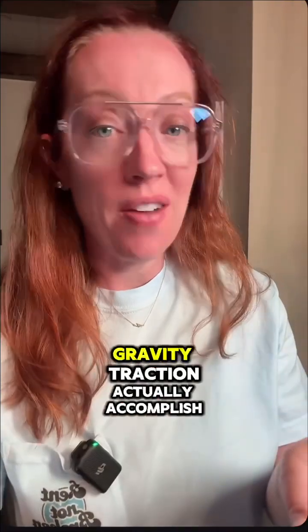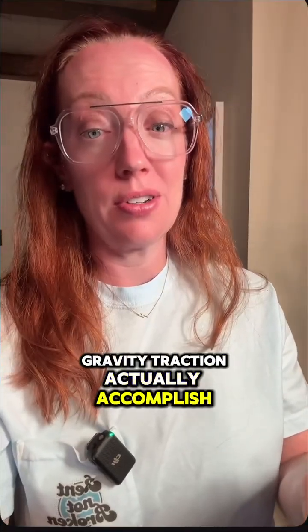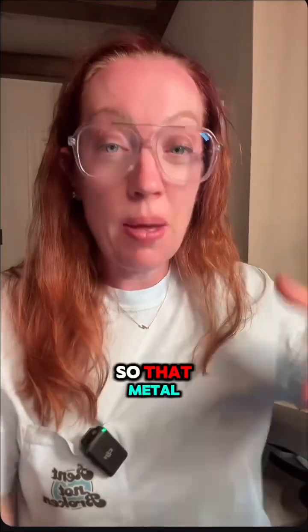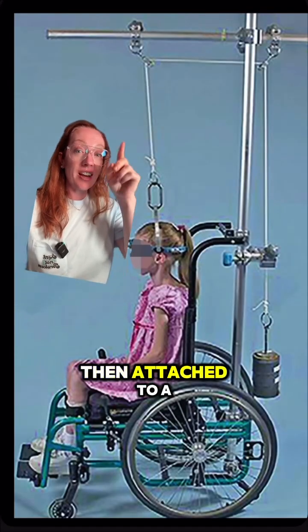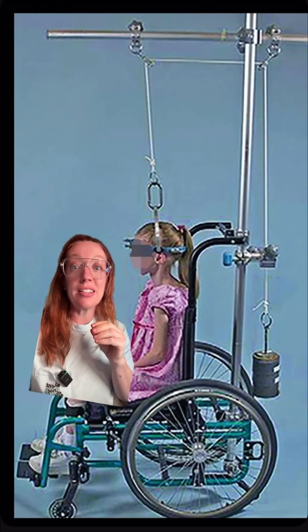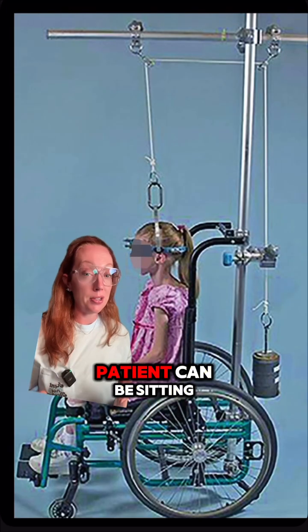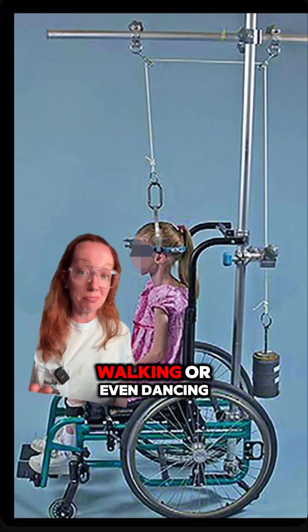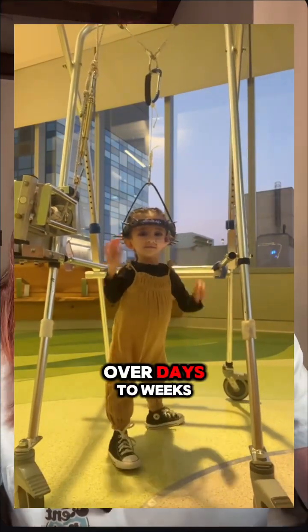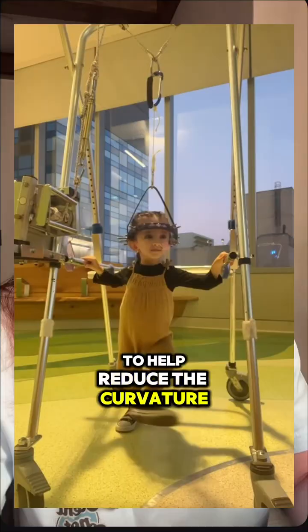What does halo gravity traction actually accomplish? It's a non-surgical treatment done prior to surgery to help straighten the patient's curvature. That metal halo ring is attached to the patient's skull with pins, which are then connected to a pulley system where weight is gradually added to take pressure off the spine. The patient can be sitting, walking, or even dancing — it gradually stretches the spine over days to weeks to help reduce the curvature.